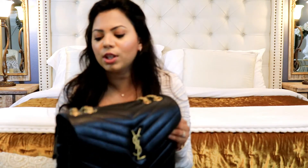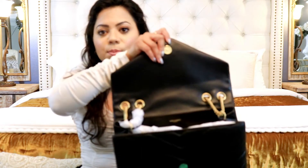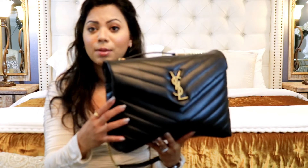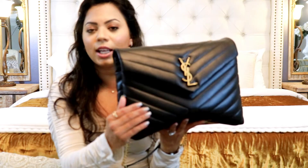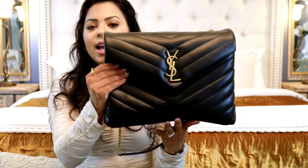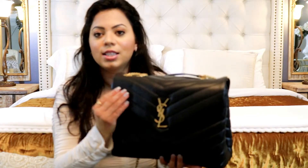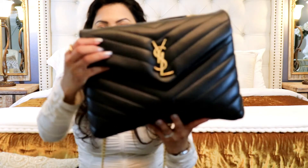This looks like something that will come really handy especially for travel — you can carry your scarf, your water bottle, and more. It's pretty spacious. I really like this classic envelope shape style, and this is calfskin leather, so it looks more luxurious and has this statement YSL logo. Since it's calf leather you have to be a little careful because it can get scratched.